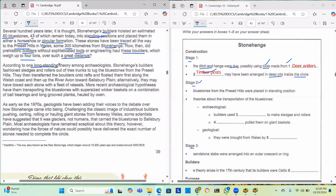According to one long-standing theory, Stonehenge builders fashioned sledges and rollers out of tree trunks to lug the bluestones from the Preseli Hills. They then transferred the boulders onto rafts and floated them along the Welsh coast and up the River Avon towards Salisbury Plain. Alternatively, they may have towed each stone with a fleet of vessels. More recent archaeological hypotheses have them transporting the bluestones with super-sized wicker baskets on a combination of ball bearings and long grooved planks, hauled by oxen.